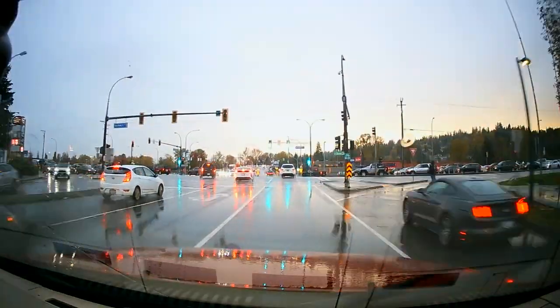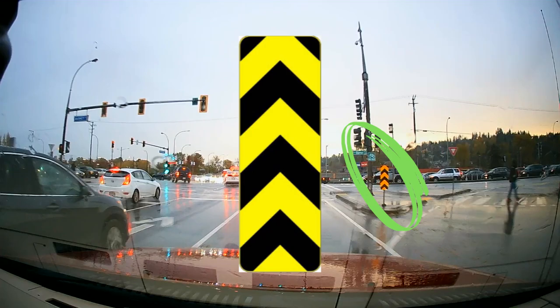This is an object marker, and lets us know we need to stay right or left of this obstruction.